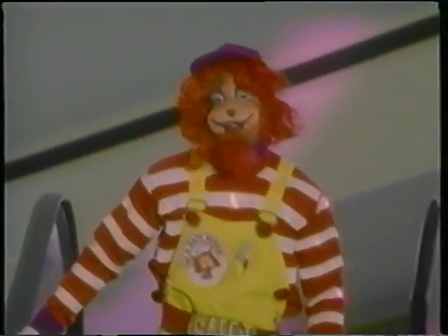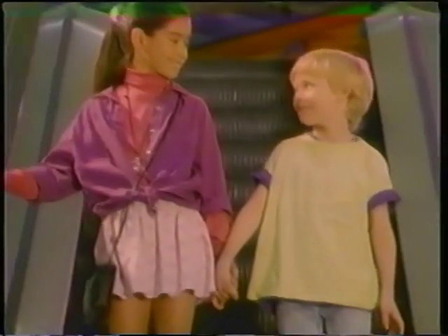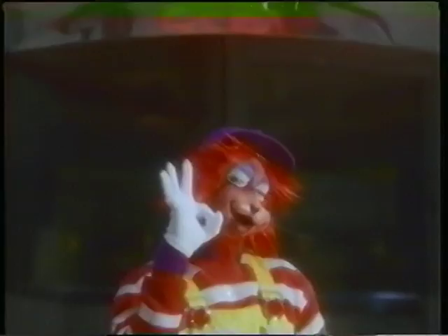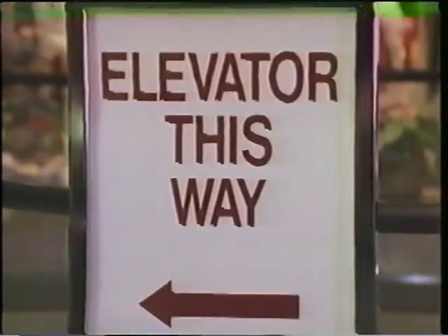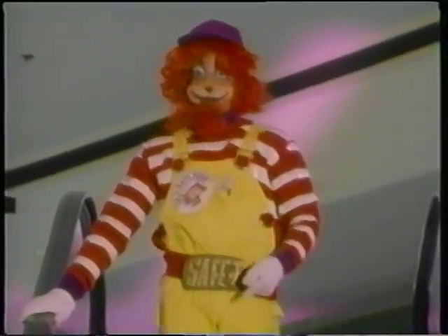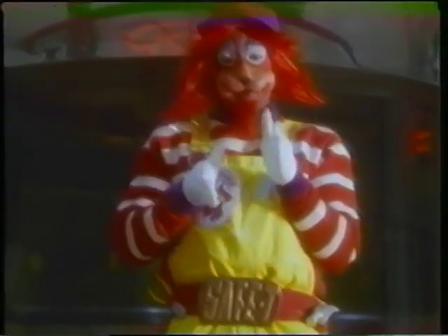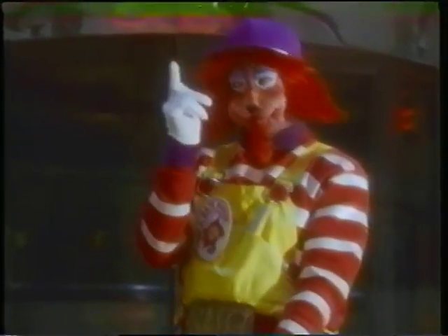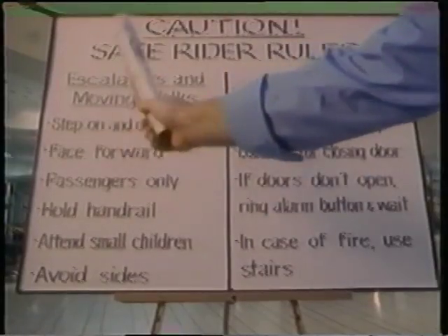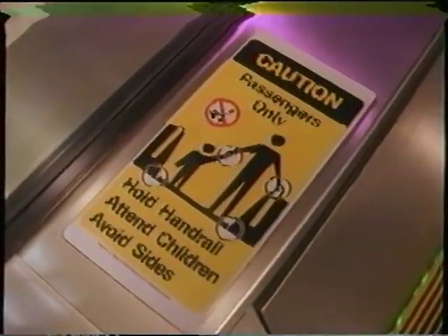Now, the little guys need our special attention — sometimes it's not enough to mention. So lend a hand and hold on tight, and your brothers and sisters are going to be all right. Remember, there's a safe way to take the ride: hold on to the rail but don't touch the sides. Stand still and face straight ahead, and think about the instructions on the sign that you've read.